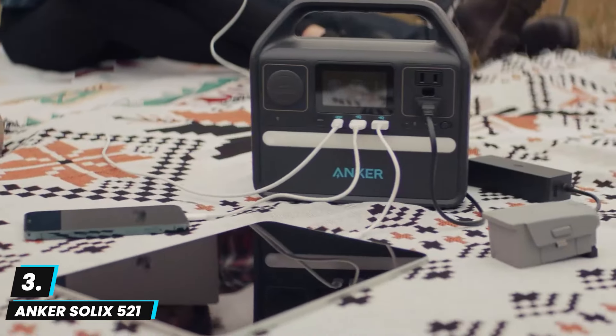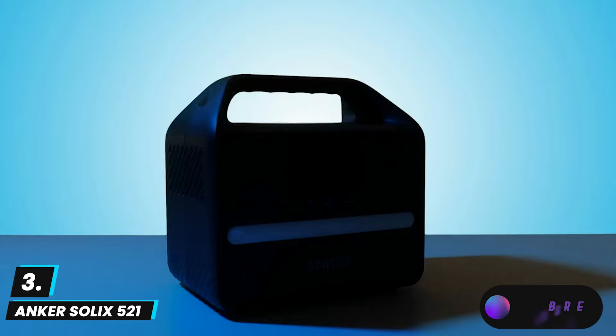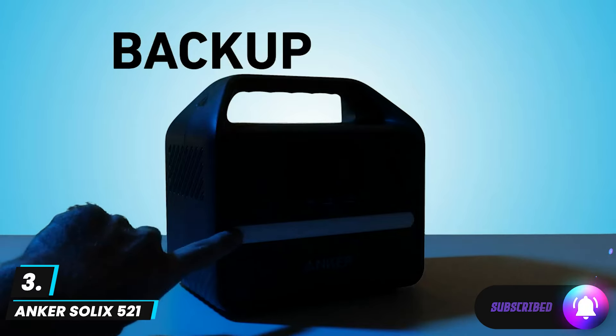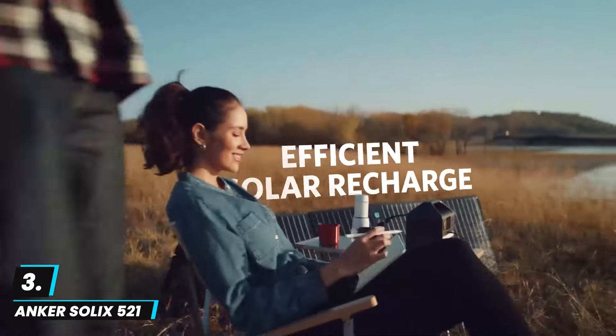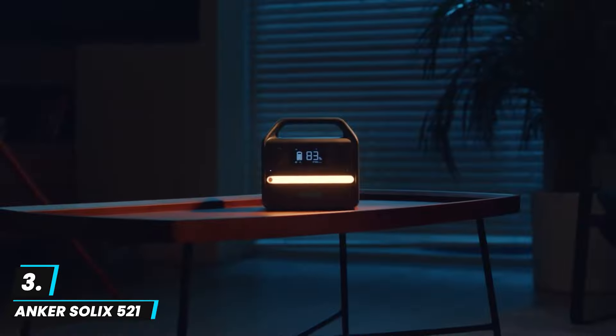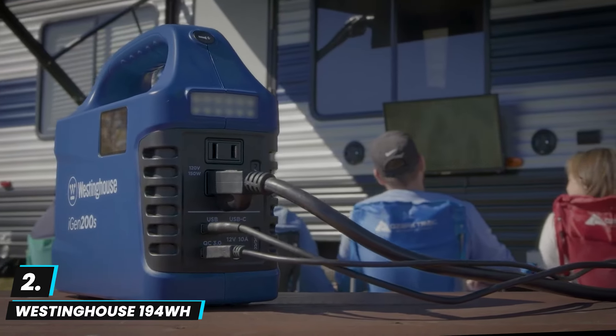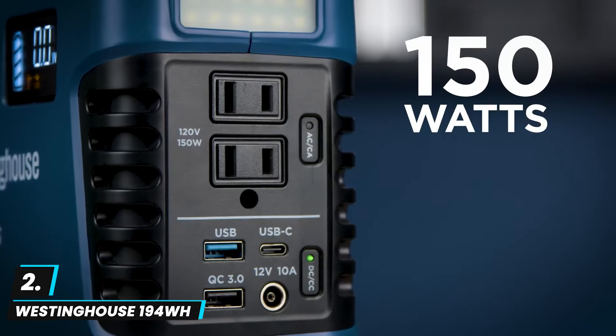This model is lightweight and portable, making it a great choice for car camping or on-the-go power needs. Though not as powerful as larger units, it's an efficient, eco-friendly option with solar compatibility. It is ideal for light to moderate power demands in off-grid scenarios.